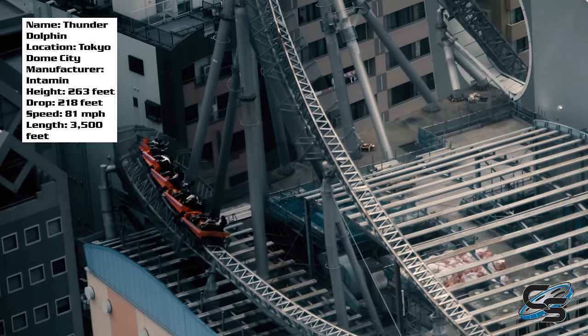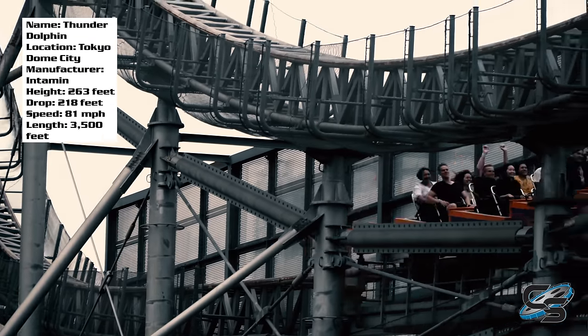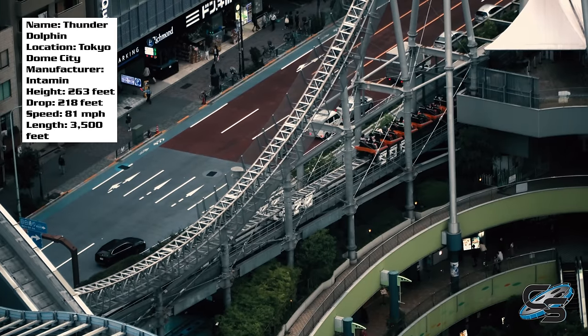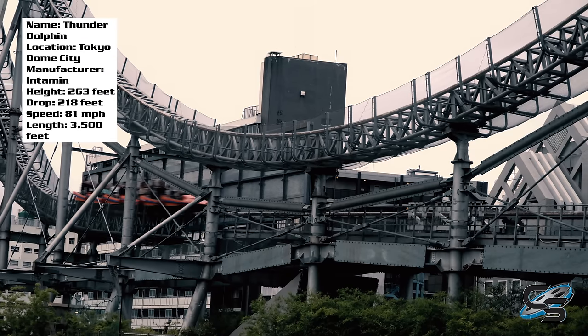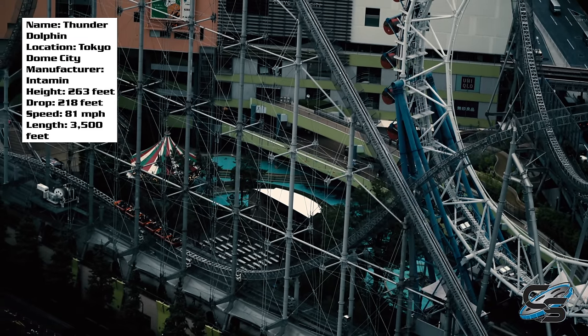From there we dive off the building once again — a pretty good moment — and then you slam hard into the brakes at the bottom. You come to a stop lurching forward, trying to process the ride that just happened. The first half really is great, even the beginning of that second pass around — mainly that ejector hill under the lift hill.